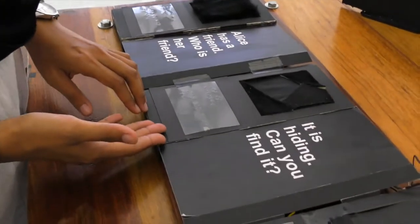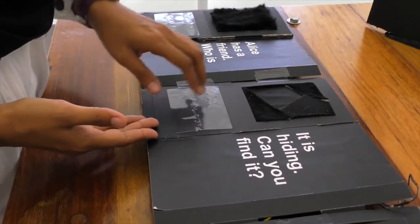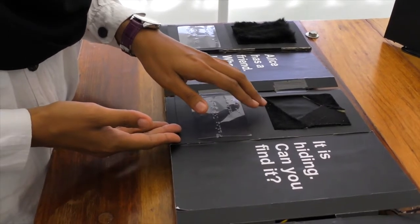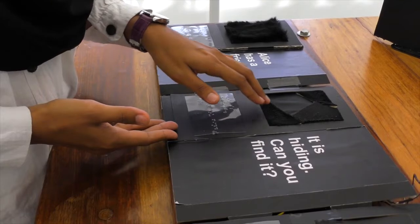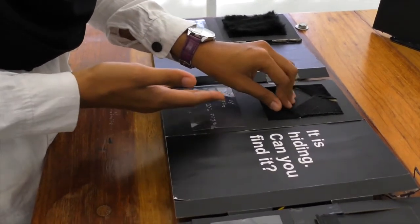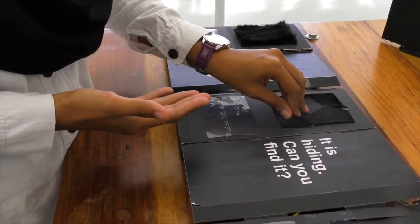Page two is about Alice's friend hiding somewhere. The children will try to find the location by touching the surface. We embedded a touch panel here for this page. When the children touch the correct location, there is a sound of broken glass, meaning Alice's friend broke the glass.